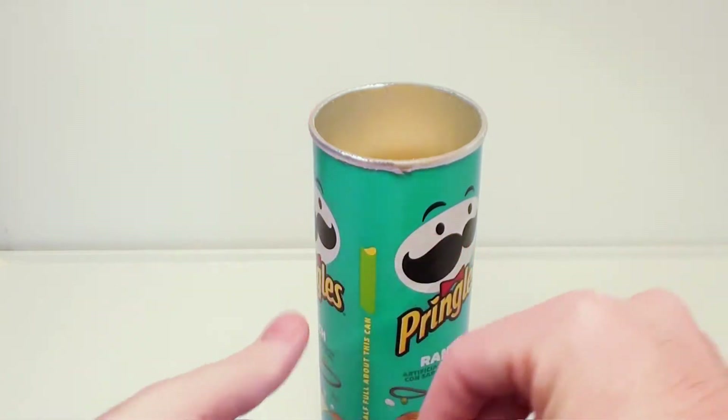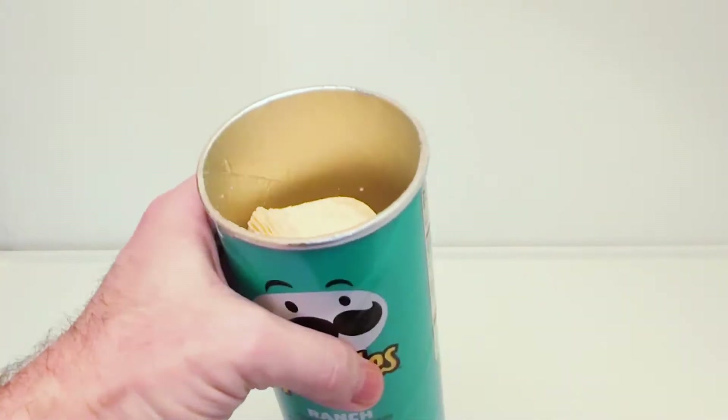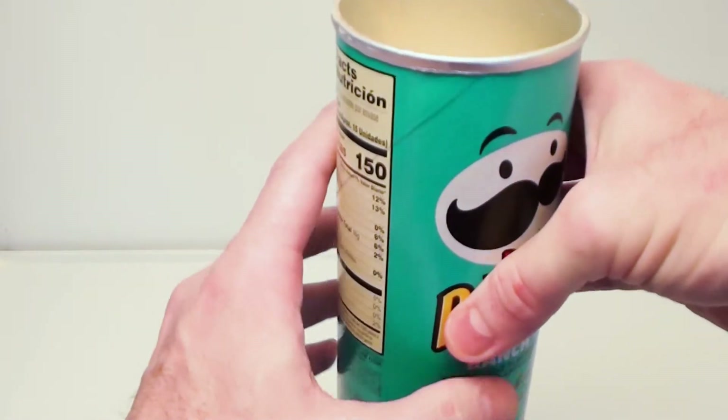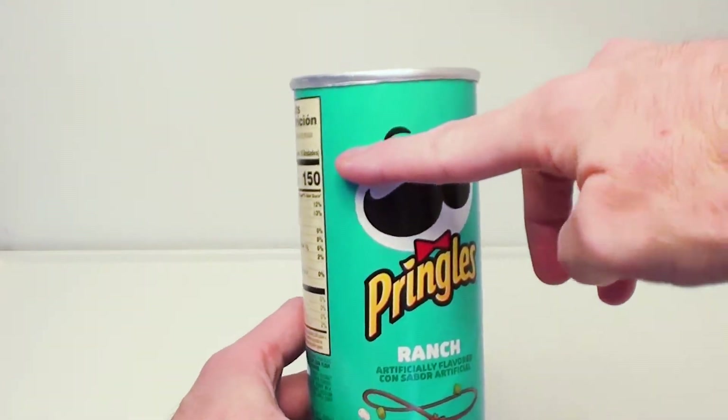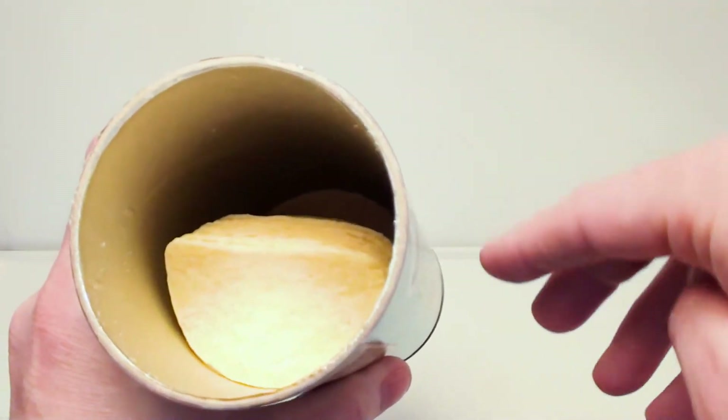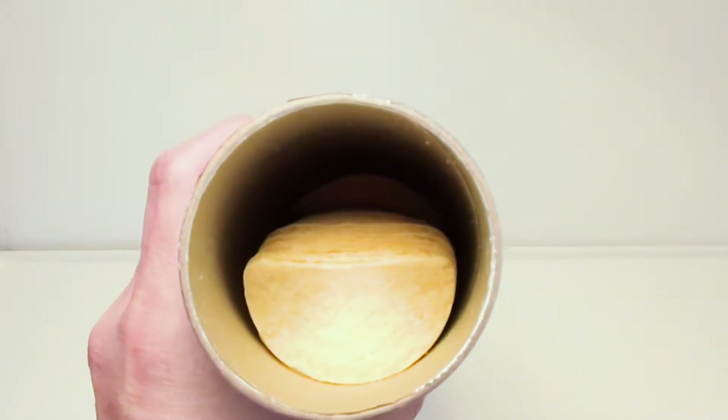Alrighty. I can tell you right now — what is that, about an inch? It's right here. I mean, didn't they just fill the whole thing up? It would have been nice. Well, let's see some down in there.